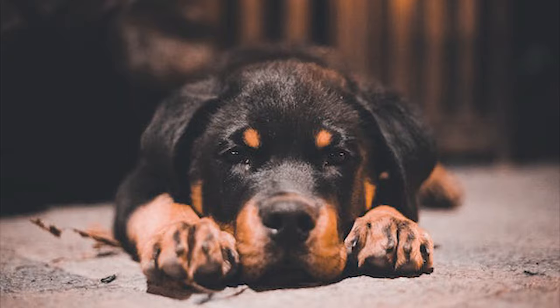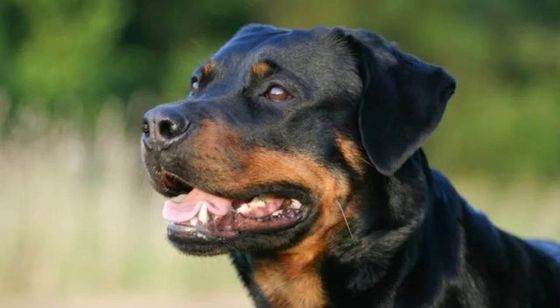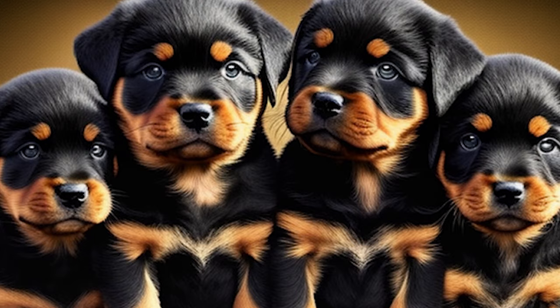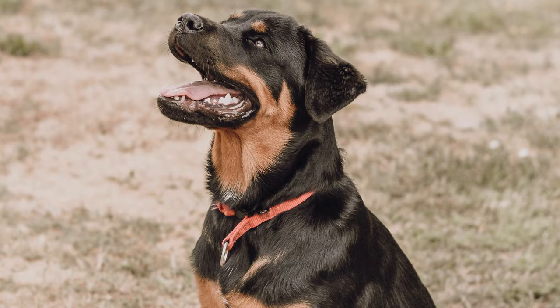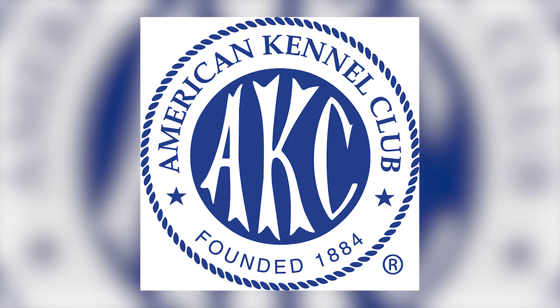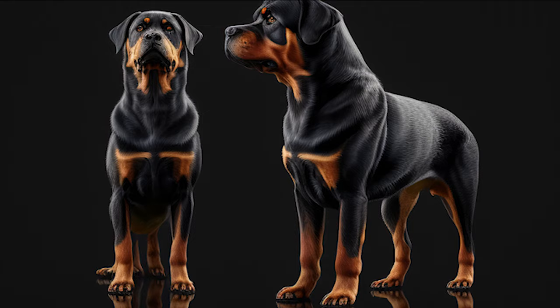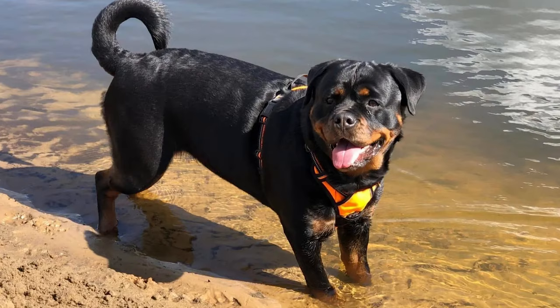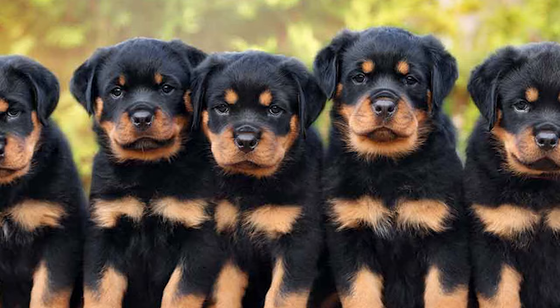Number 2: American Rottweiler. Are you searching for a dog that combines both beauty and brawn? Look no further than the American Rottweiler. These purebred dogs, born and bred in the United States, are known for their elegant and stunning appearance — but they also make great guard dogs. The American Kennel Club recognizes American Rottweilers as purebreds, which can sometimes lead to a slenderer build compared to their German counterparts. Not all breeders prioritize the breed standard, leading to variations in appearance, but there are still reputable breeders that produce American Rottweilers worthy of the show ring.